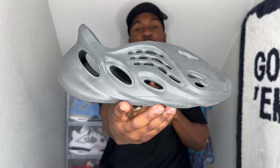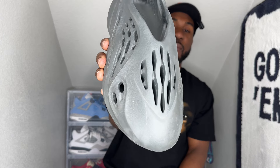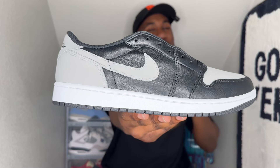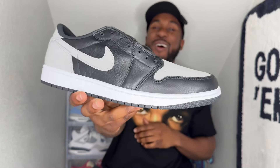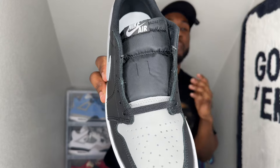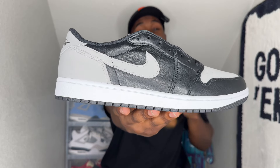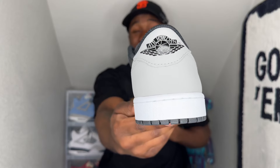Let me know what y'all think about those — some people are still rocking these Foam Runners. The Onyx colorway is number one. Number two is the Air Jordan 1 Shadow Low. I did a video on this one — go check it out. This shoe is a real dime piece, a winner for sure.